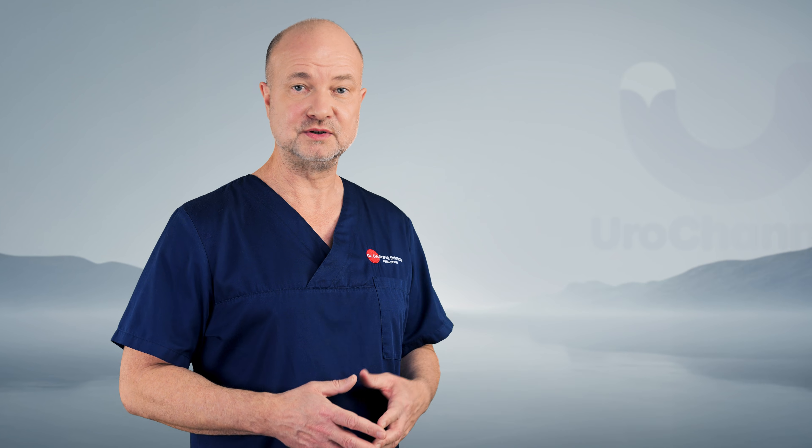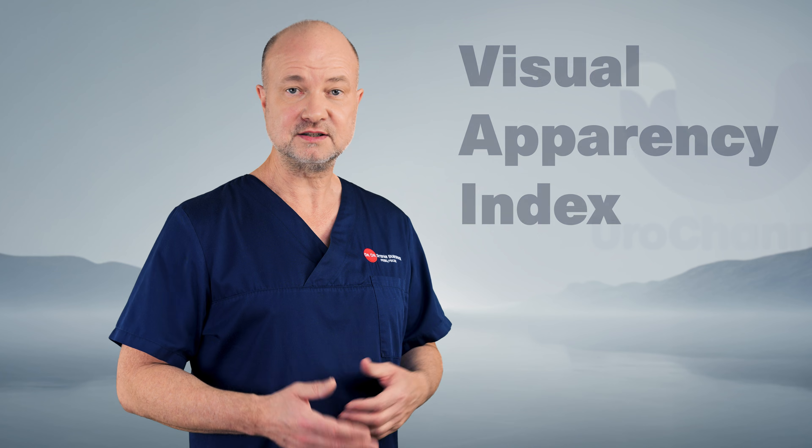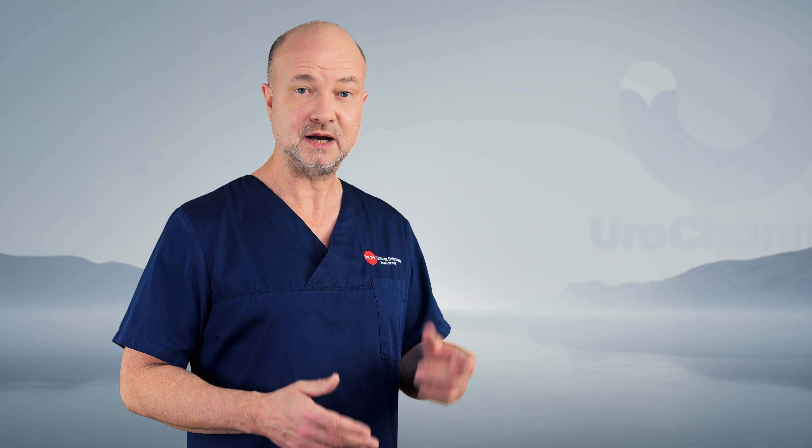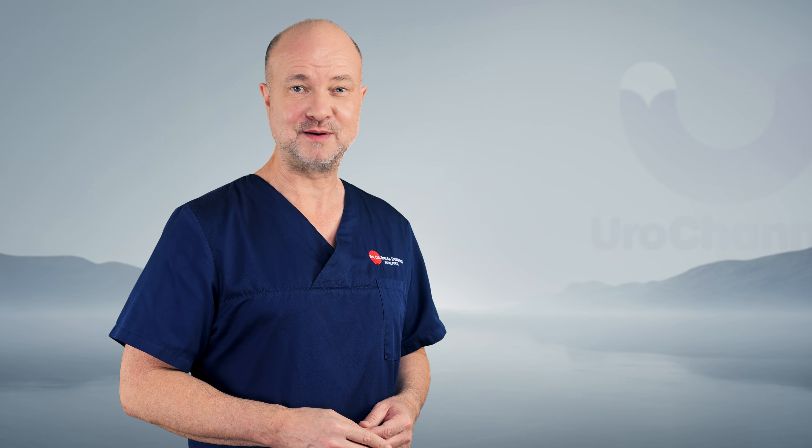By the way, I recently introduced another concept — the Visual Apparency Index. It's not the same as PPS, but it's connected. Check it out in this playlist. See you soon. I'm Dr. Stefan Bundrock. Always copied. Never matched.